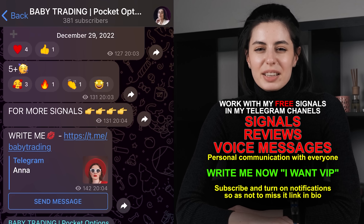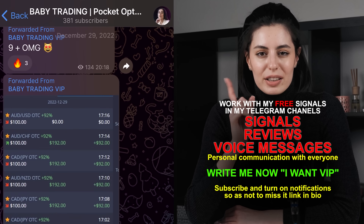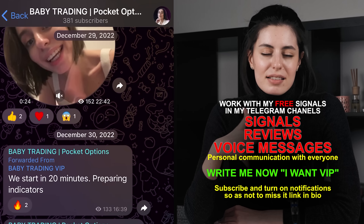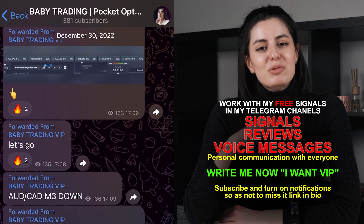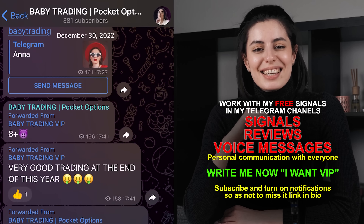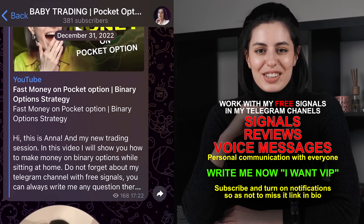Hi guys, my name is Anna and I am a trader in binary options. I want to tell you some good news — I have free Telegram channels, absolutely free, where I post signals and we can actually trade together. I'm welcoming all of you who are into it or interested to follow my links and find my channels to trade together.